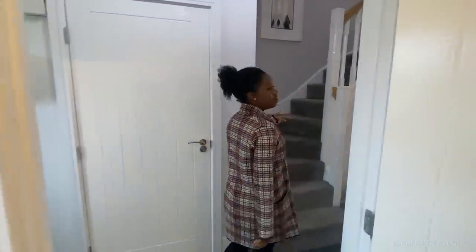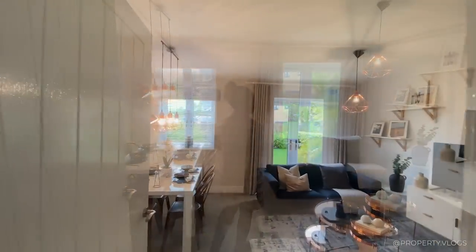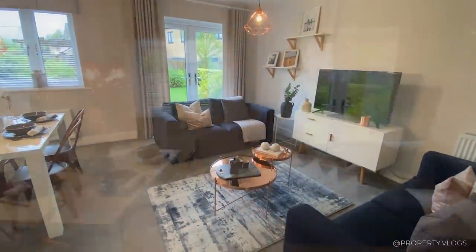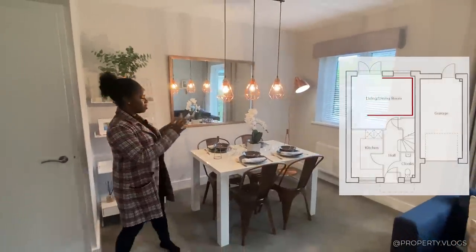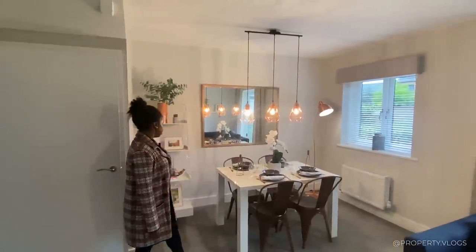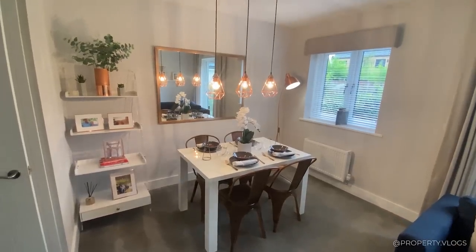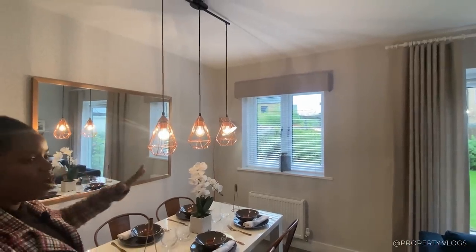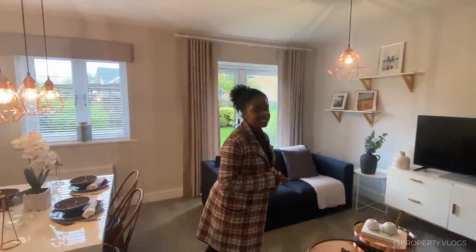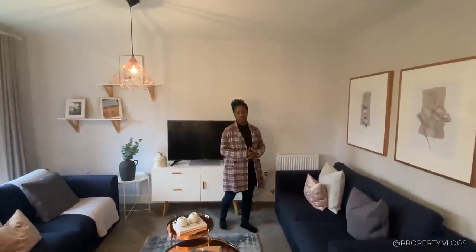Coming back into the hallway, before we go upstairs, we're going to come into this space and you're led into this open plan dining and living area. So instead of doing the open plan kitchen-dining-living, we're doing a living and dining area. In this space we've got a nice sized dining table staged as a four-seater, but it could easily be a six-seater — you could probably even squeeze in a bigger table. I love the way it's being staged with these beautiful drop pendant lights in a copper effect. But with Property Vlogs, we like to focus on the architecture, not just the interior design.